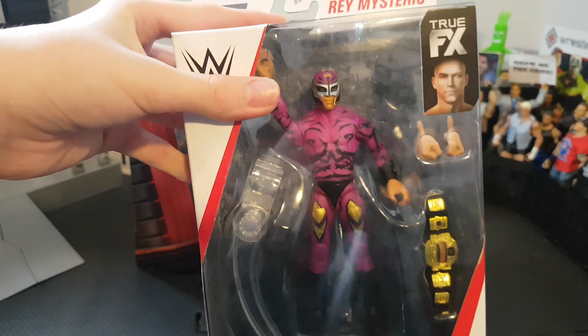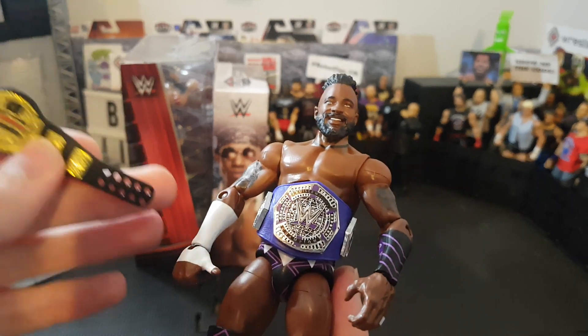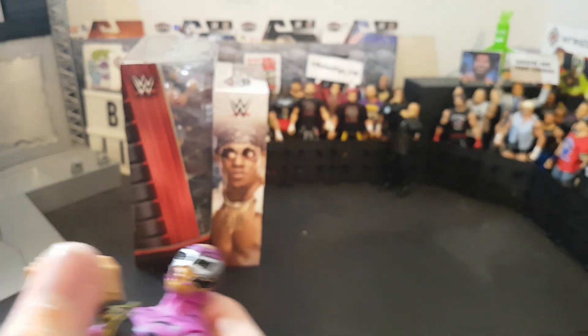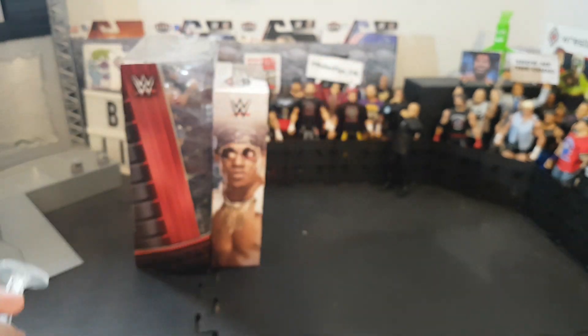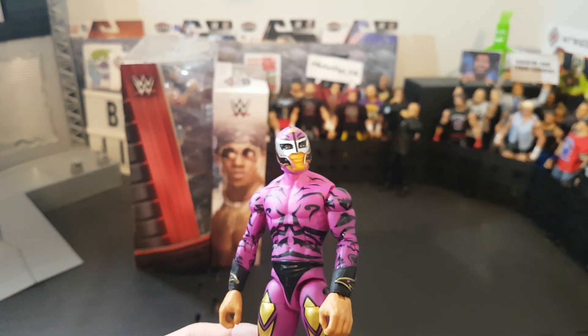Holding this Rey Mysterio figure for the first time I can already tell this is going to be a hell of a lot of fun to pose. Really awesome Rey Mysterio Elite - he came with the old school Cruiserweight title. I'm not sure whether I prefer the purple or gold version but both look very nice. This appears to be from Halloween Havoc, probably the 1990s - his young look. Really cool Elite with interchangeable hands and a posing accessory for aerial moves. Probably my favorite I've opened. I also have the Flash version but this is a lot better for articulation.